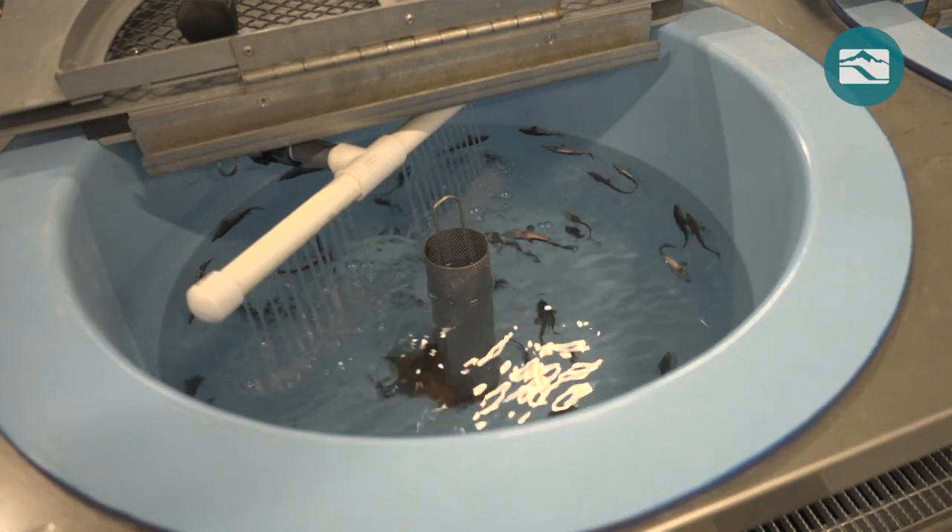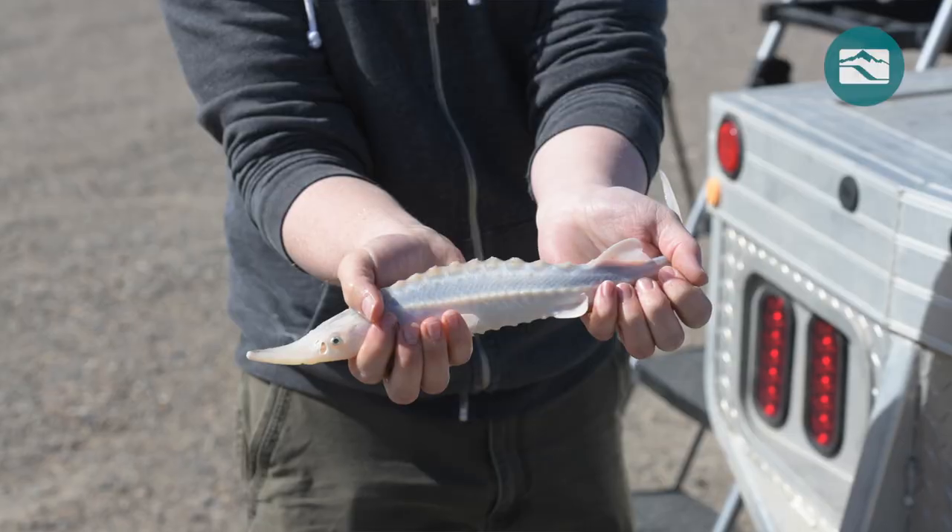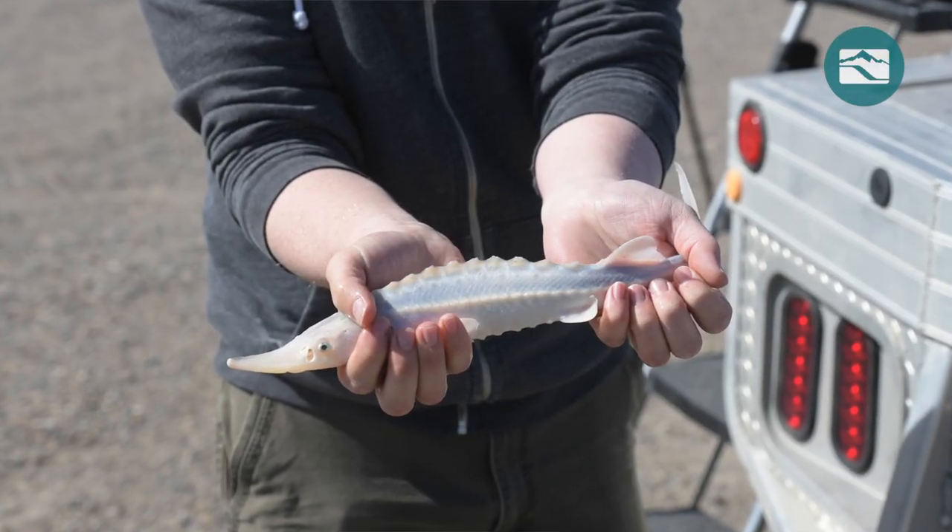This building is designed to raise up to 2,500 juvenile sturgeon from a fertilized egg to about 12 to 14 inches long, about a half a pound at release, in just under a calendar year.